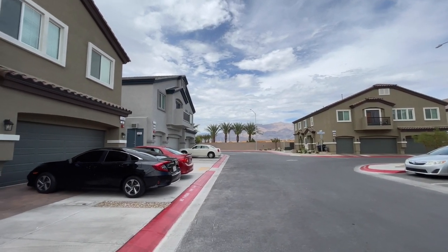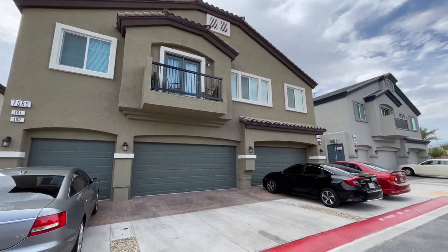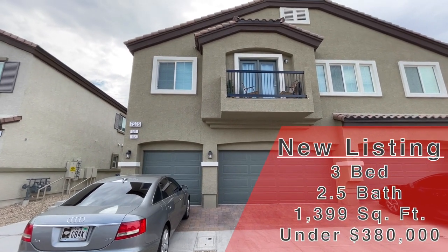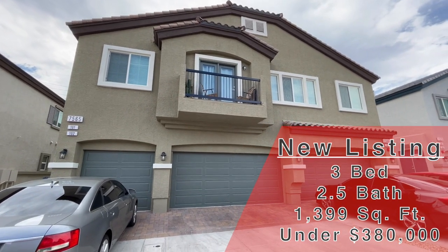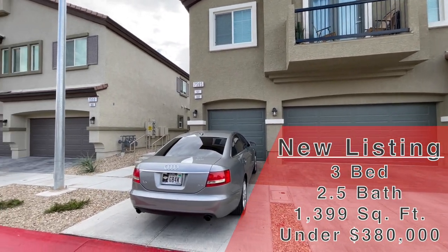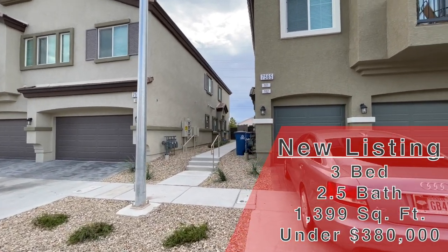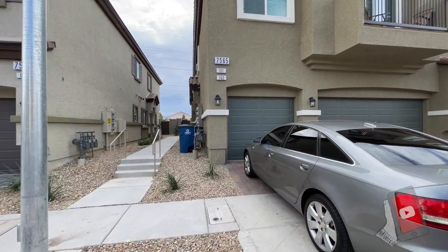This home is less than a year old. We are looking at a townhome today. It does have the two-car garage. This is going to be 1,399 square feet, three-bed, two-and-a-half bath. It's pretty sweet. We haven't quite settled on a price yet — we're still figuring that out. It's going to be coming on the market this weekend, so you have two, maybe three days if you want to get in before we put it on the market. We're thinking somewhere a little bit below $380,000.